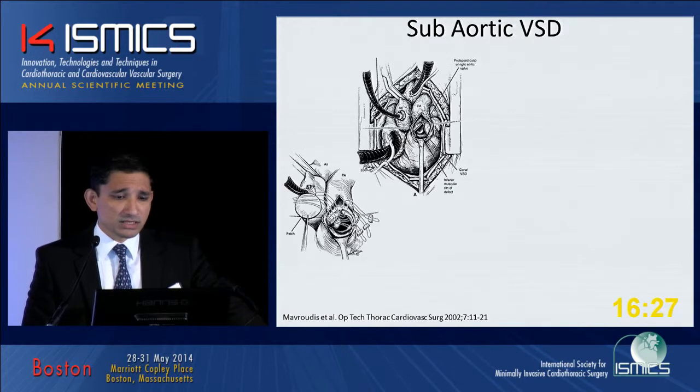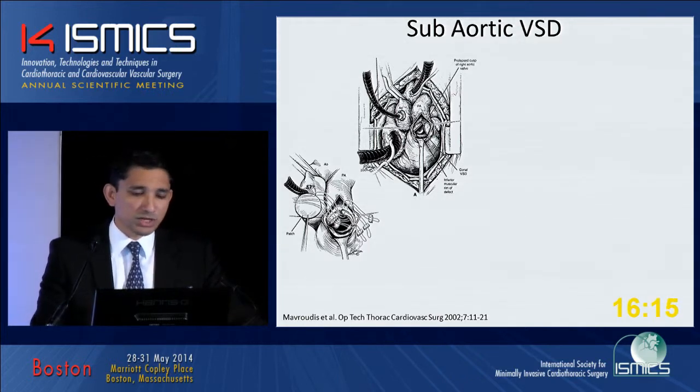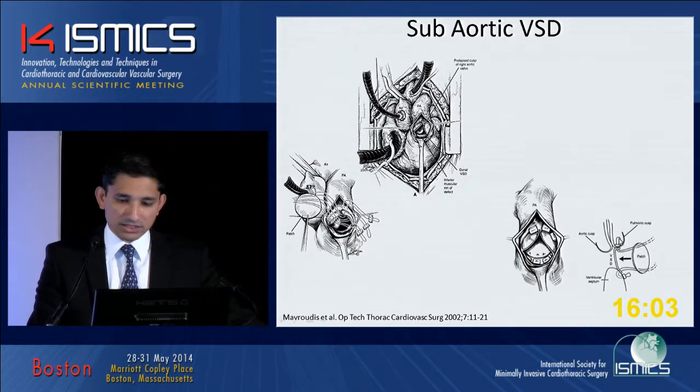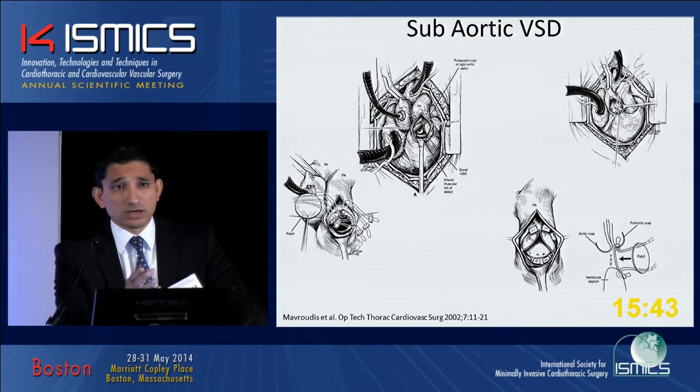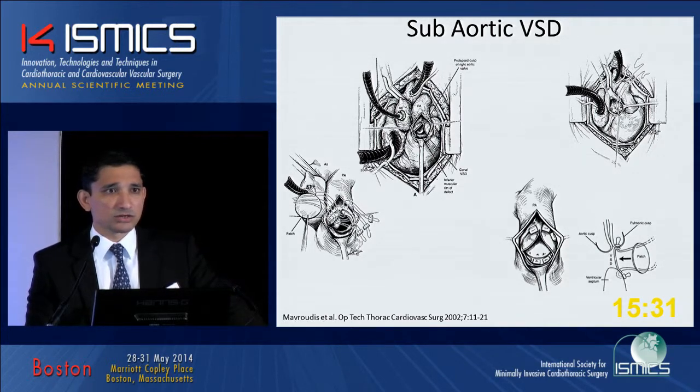There are several talks about subaortic VSDs. The main concern is the proximity to the semilunar valves. Sometimes you can have a deficient conal septum — in those cases, you really have to be careful where you place your stitches. This cartoon shows the transpulmonary approach: a longitudinal incision of the pulmonary artery with interrupted sutures to close it. I find it useful to develop a space between the aortic root and the pulmonary root and exteriorize the felt pledgets. Whenever there's aortic right coronary cusp prolapse and aortic insufficiency, it's paramount to fix that as well through an aortotomy, resuspending the right coronary cusp using Yakub or Trussler's techniques.